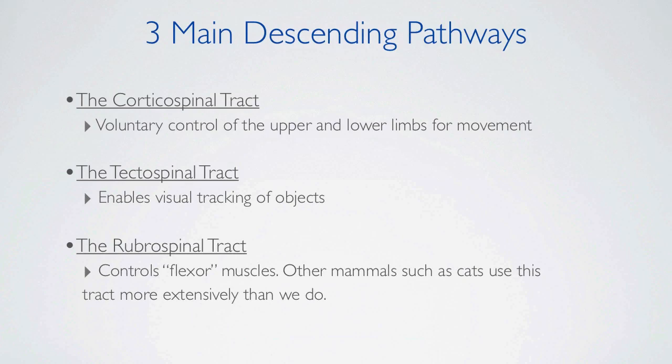The descending pathways. The corticospinal tract is used for voluntary control of the upper and lower limbs for movement. The tectospinal tract enables visual tracking of objects, and the rubrospinal tract controls flexor muscles.